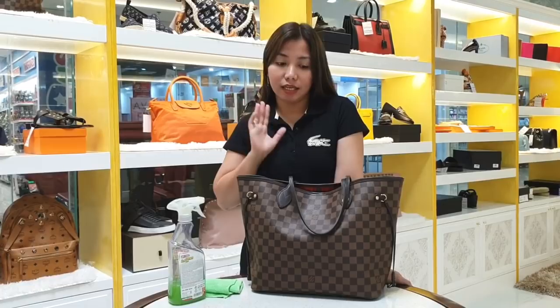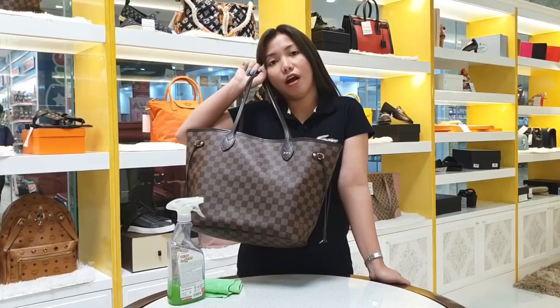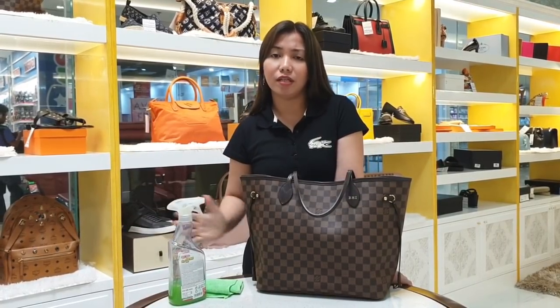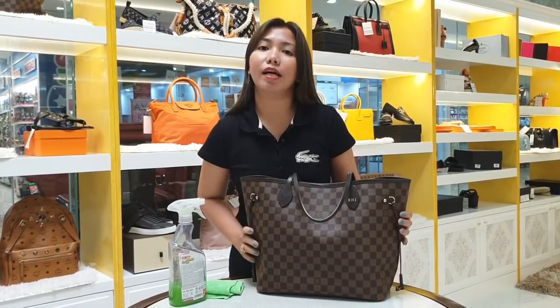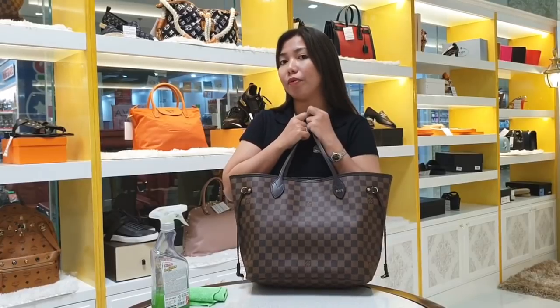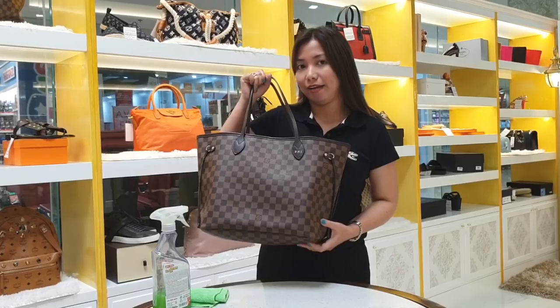So once in a while we need to clean them — not necessarily after every use, but maybe after a week or two of use, wipe them down to at least restore their beauty. So now, join me as I clean my Neverfull bag, and afterwards I'll share more tips on how to care for and properly store our lovely bags.